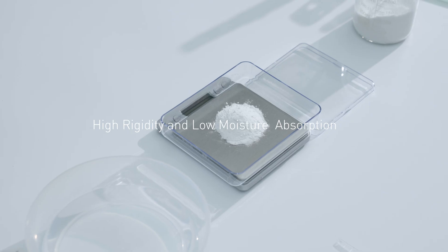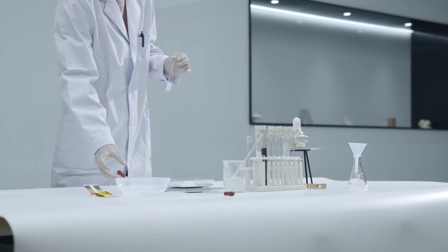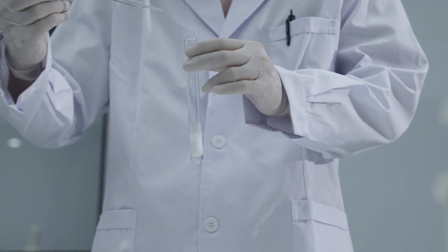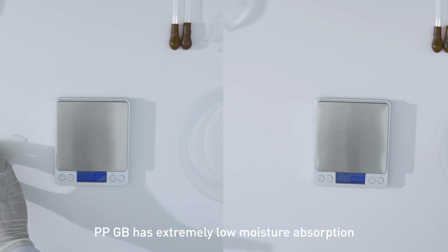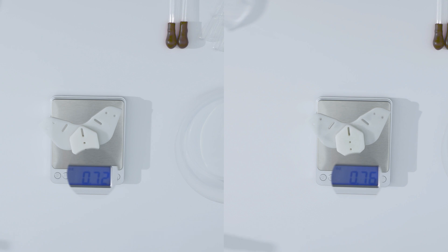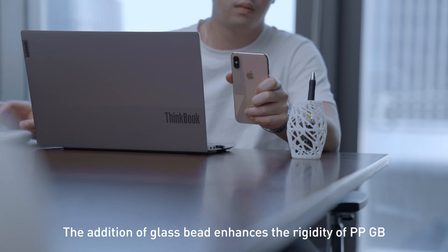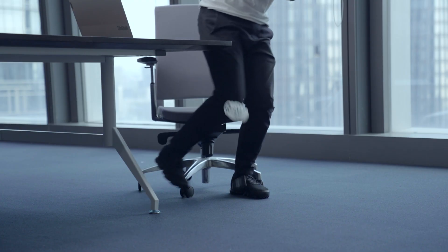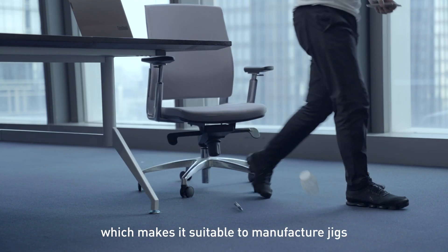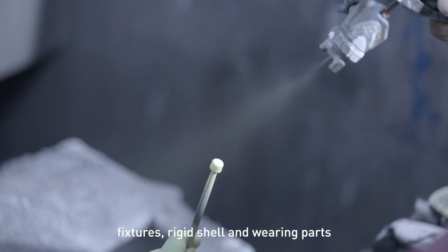High rigidity and low moisture absorption. PPGB has extremely low moisture absorption. The addition of glass beads enhances the rigidity of PPGB, which makes it suitable to manufacture jigs, fixtures, rigid shell, and wearing parts.